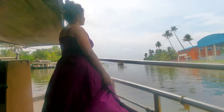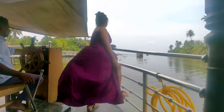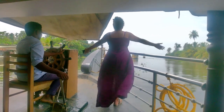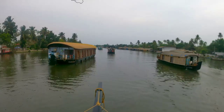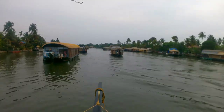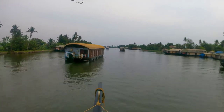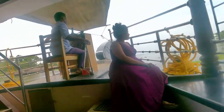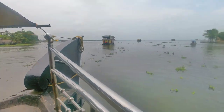After enjoying the drink, I came down to enjoy the beautiful view. Our houseboat also got started and it's a mesmerizing view — just can't express in words. It's looking so beautiful. All the people were taking photos here, so why not me? I also took some photos and enjoyed the view from here.